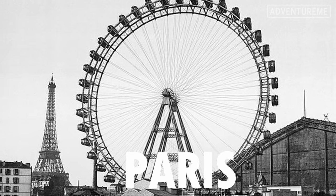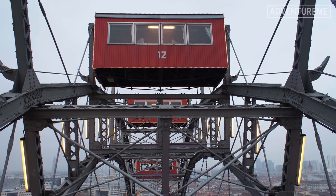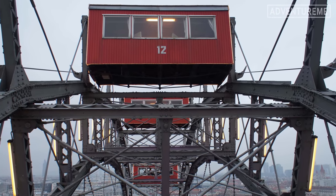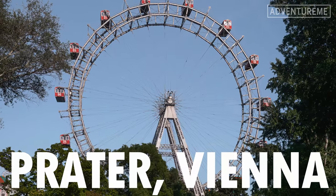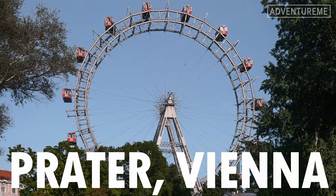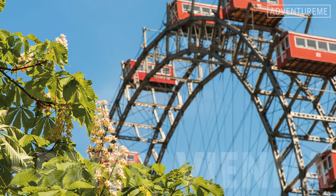The Paris wheel was the largest in the world at the time. All of the original ferris wheels were demolished apart from one that still exists: the Prater ferris wheel in Vienna, which opened in 1897 at 212 feet tall and still operates to this day.